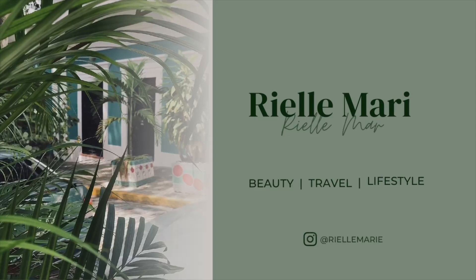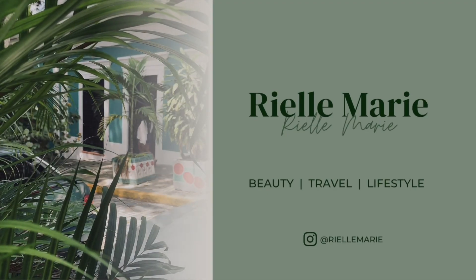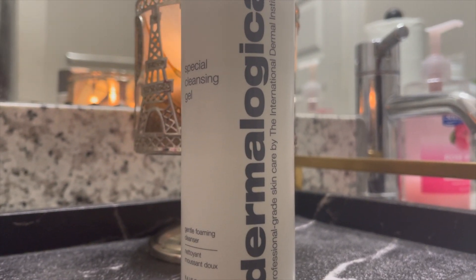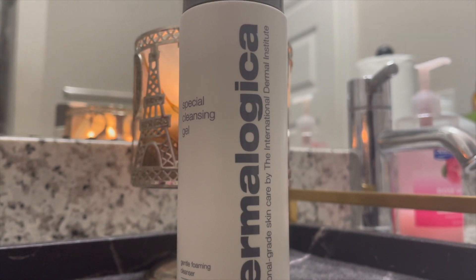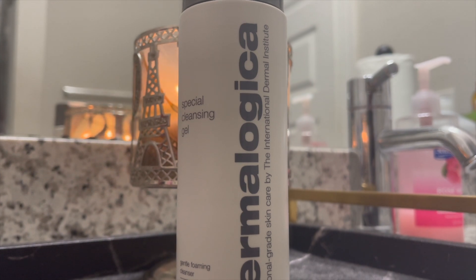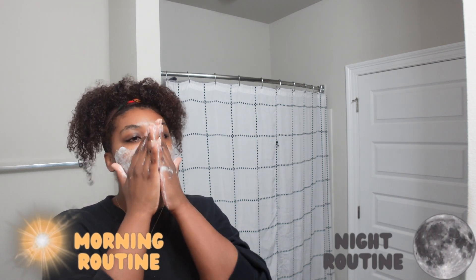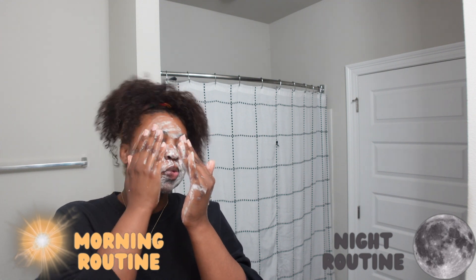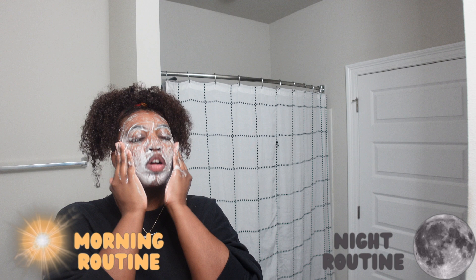First things first, we have Dermalogica's Special Cleansing Gel. I love this cleanser — I've been using it for a year now. Since it's a gel, I don't need much at all, and since it's on the expensive side I don't need to buy it quite often, so that's always a plus. Since I've been using this cleanser I've seen major improvements in my overall skin.